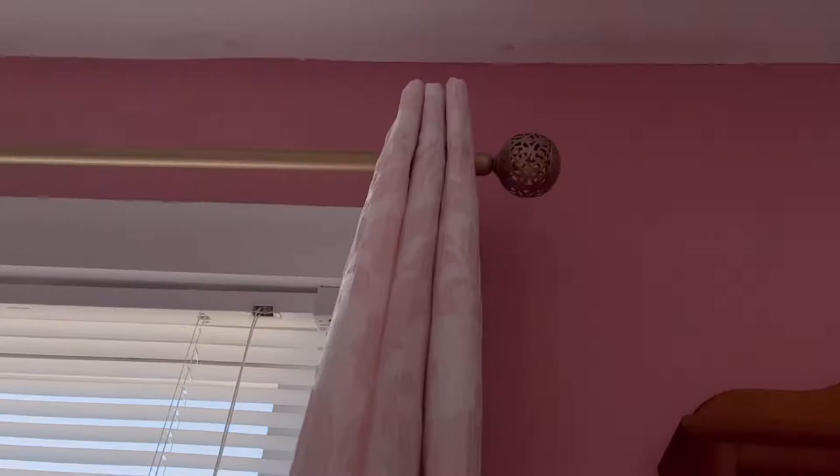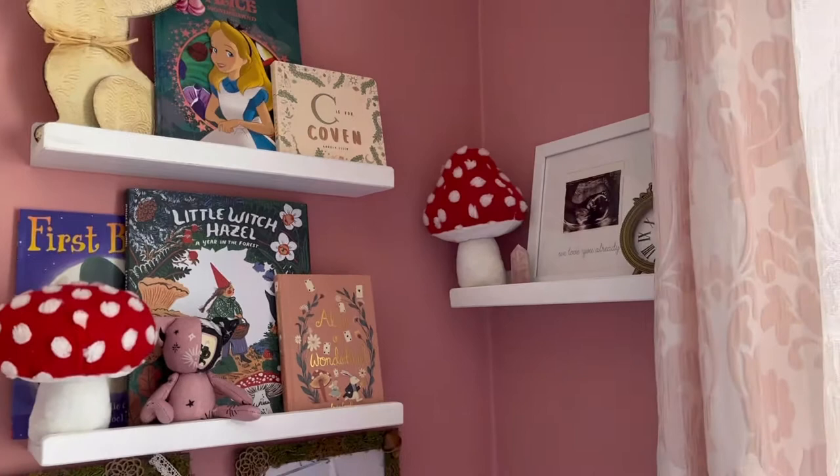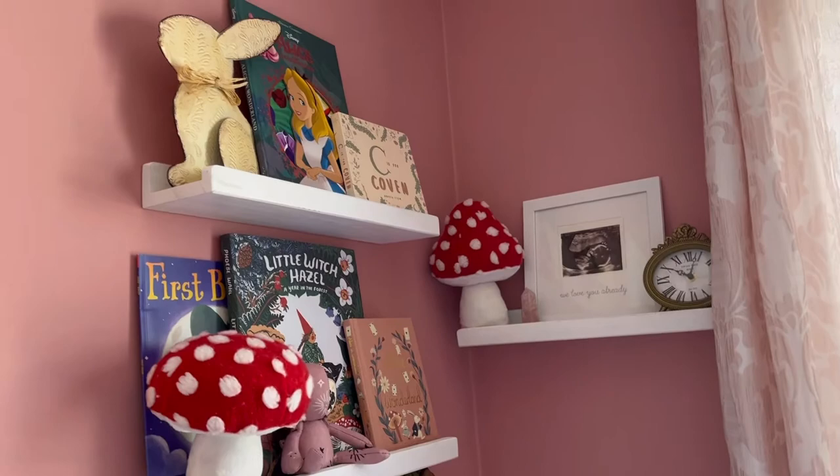Over here we have the glider — this is where the little end table is going to go when it finally comes in. We finally got curtains in here, really pretty, with the golden curtain rods. And then we have her little bookshelves — these are really cute, I got these from Amazon as well, and these will also be linked in my storefront.